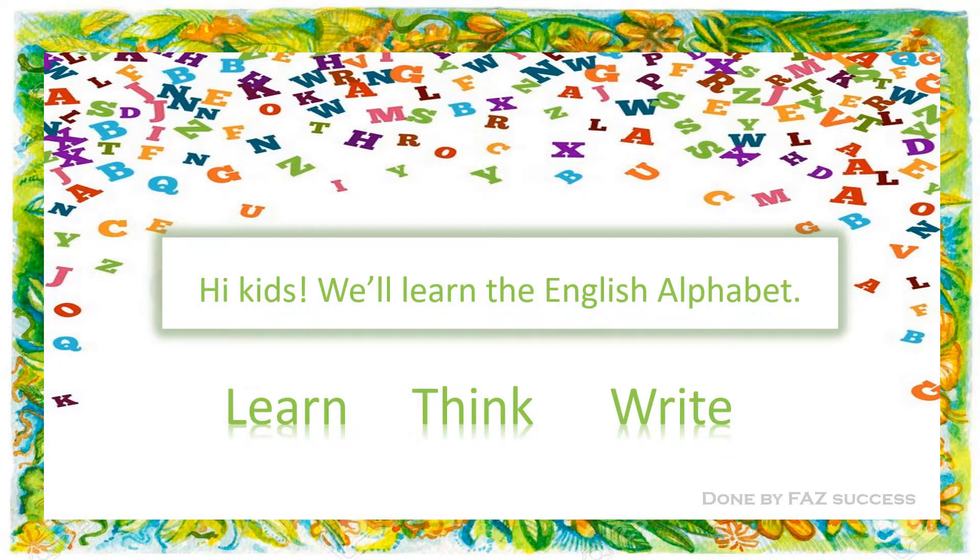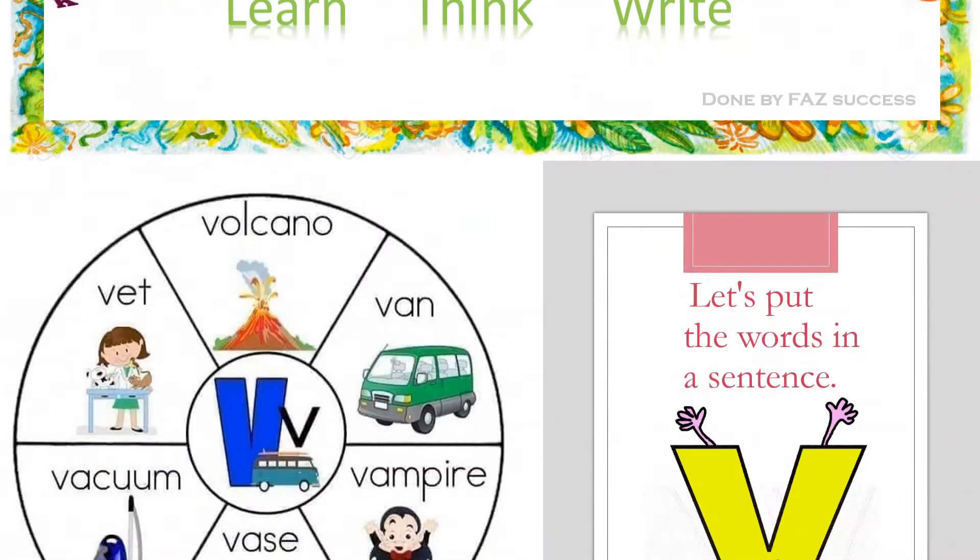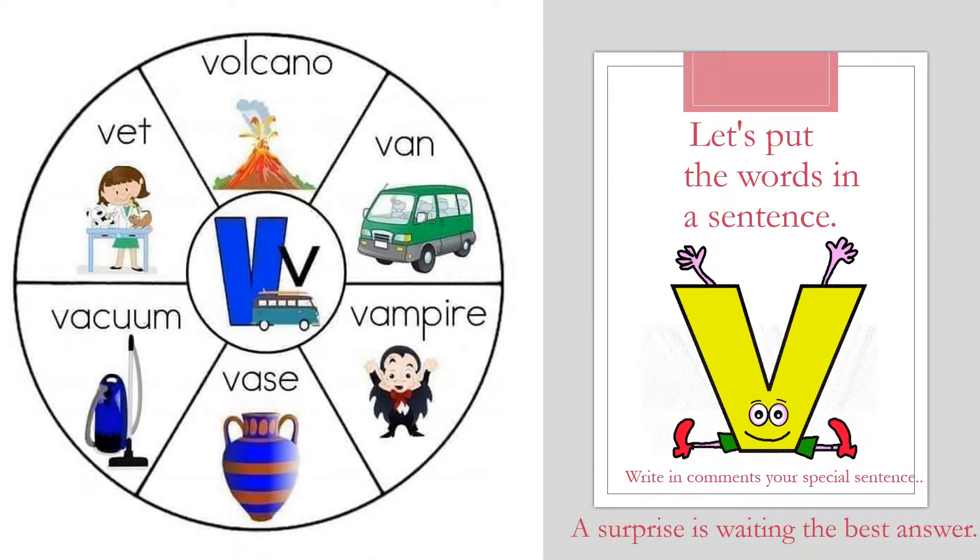Hi kids, who will learn the English alphabet? Learn, think, write. Today's letter is V.